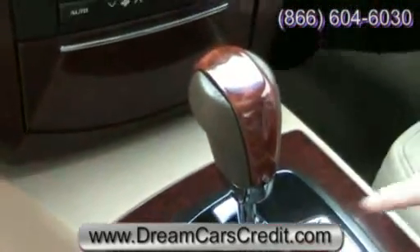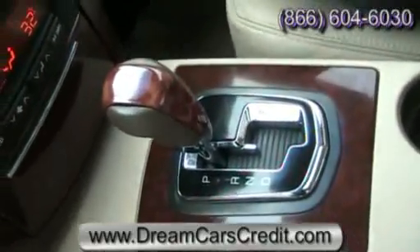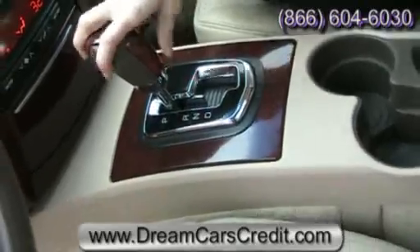The CTS is an automatic, but you have that sport shift option for your more spirited driving days. And again you've got that leather and wood trimming on your shifter there.